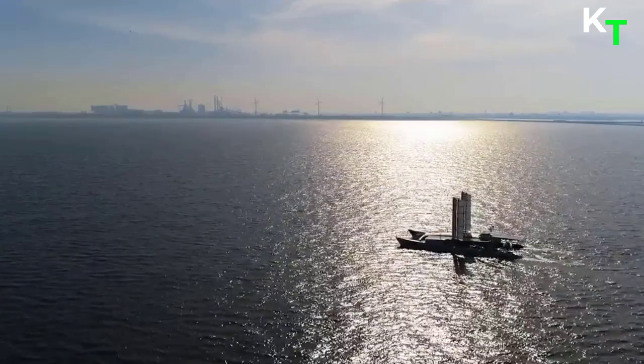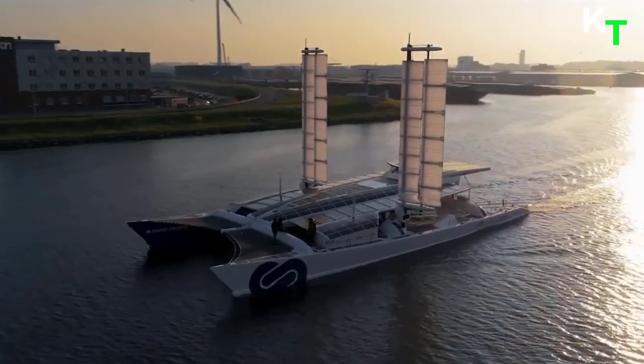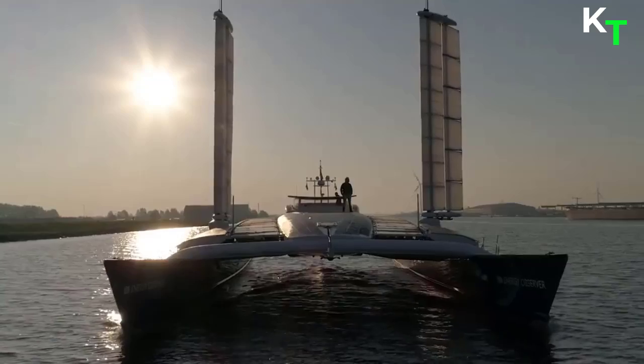Without a doubt, the most striking feature of the catamaran are its 202 square meters of solar panels, covering the majority of its exposed surface.